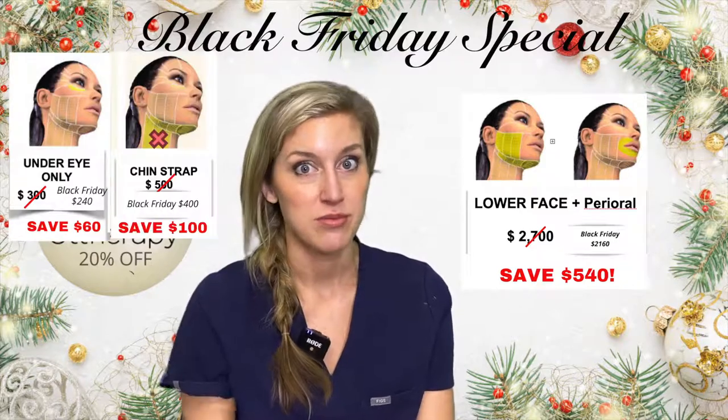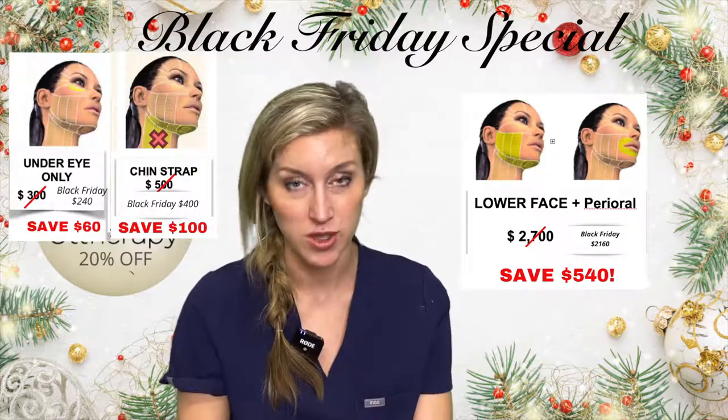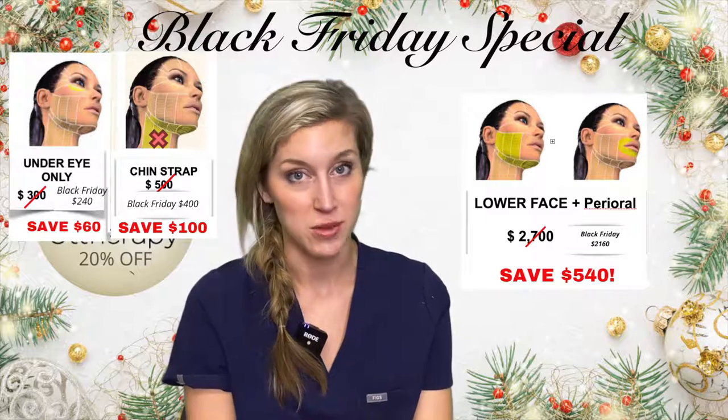The chin strap is $500, so it's going to be $400, and you can choose when to do that.